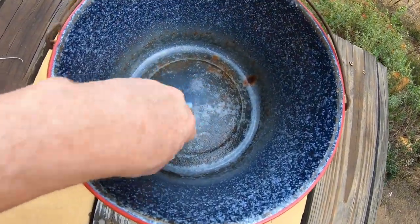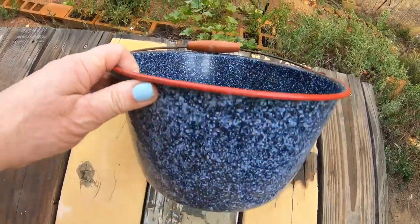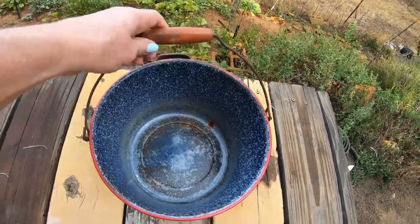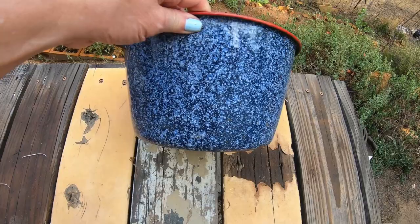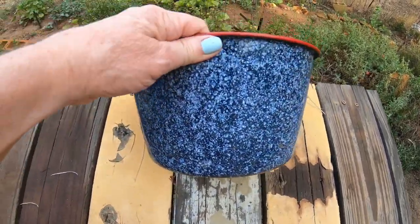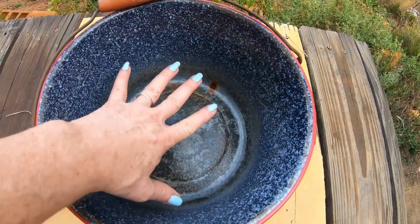The inside is kind of a little damaged, but that's okay because I'm actually going to be using it for making my baskets. I just thought this was so cute - little wooden handle, this red edge, and the blue speckle. I guess it's called speckleware. I'm going to put my basket materials in there to soak.